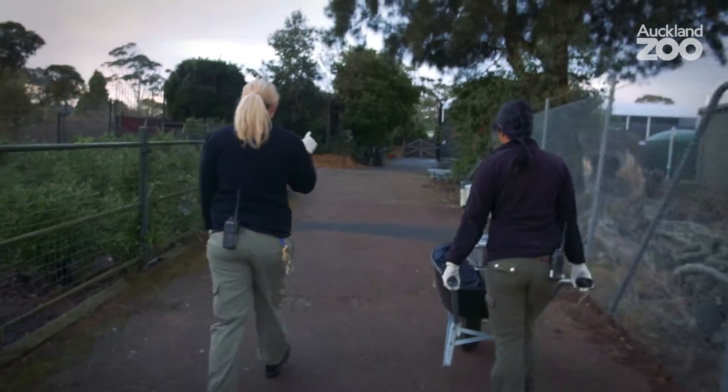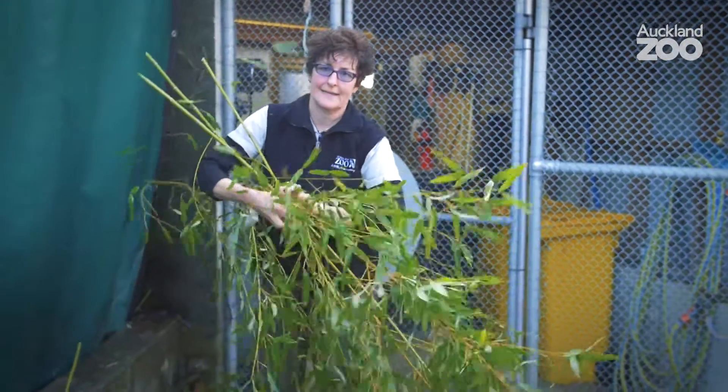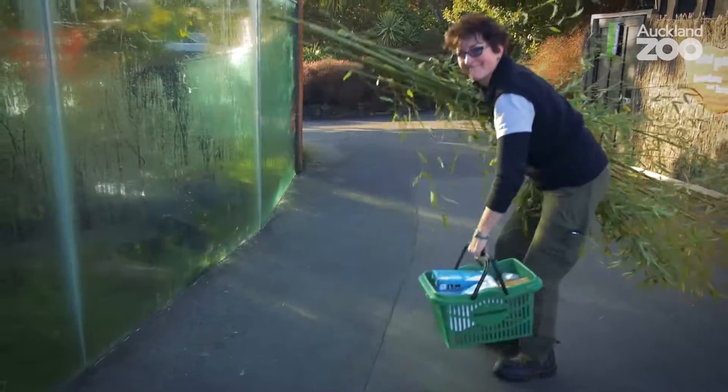The mornings here on the carnivore section at Auckland Zoo are incredibly busy. We've got a lot that we've got to do around our many different animals to make sure that they're all good after the night that we've had away from them.